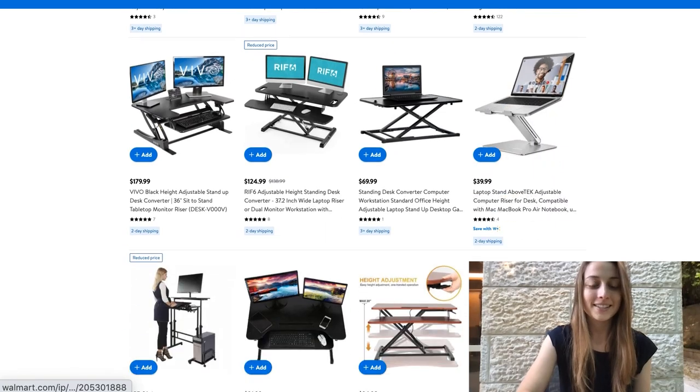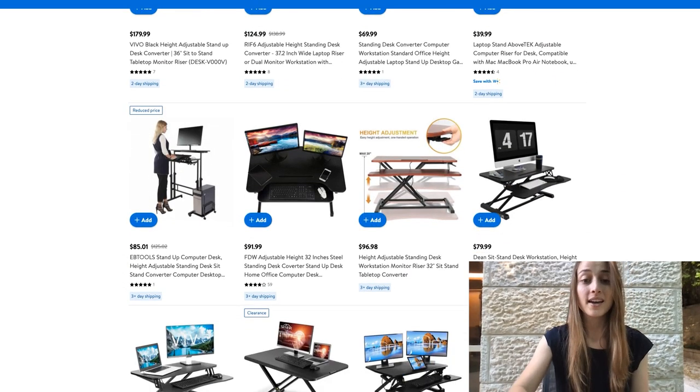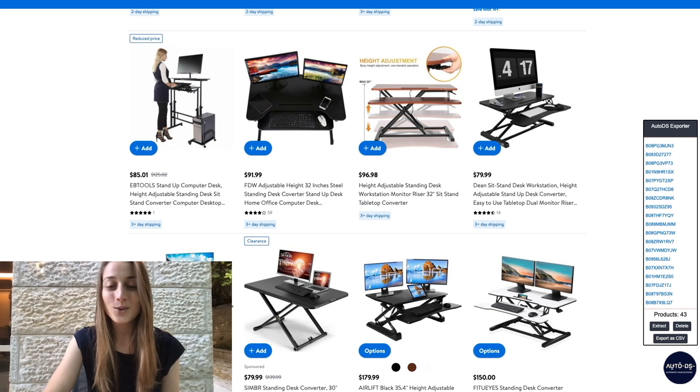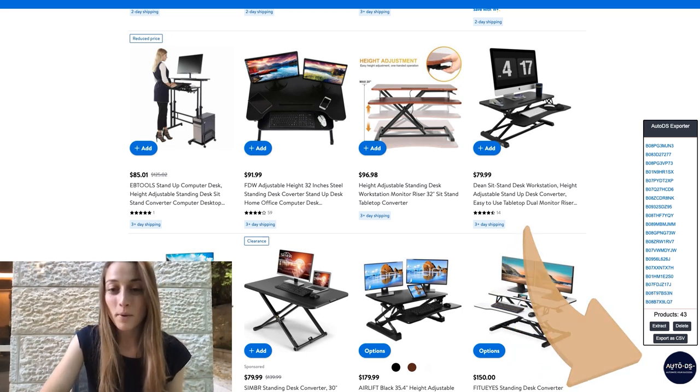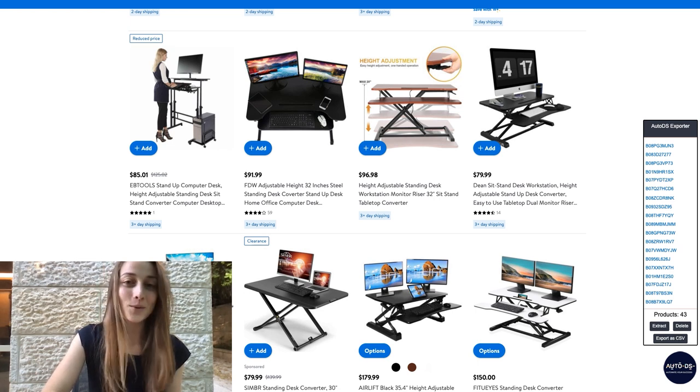Definitely list a whole bunch of these and see what works. And a little trick: if you don't want to go one by one and list all of these products manually to your store, you can use the AutoDS extension — it'll pull up all the products on the page and you can export it as a CSV file. Then once you go to your AutoDS account, you upload the CSV and you'll have all of these products waiting for you in your drafts. Just a quick tip to save you some time.